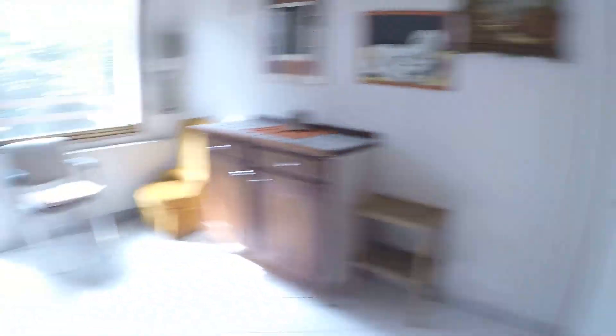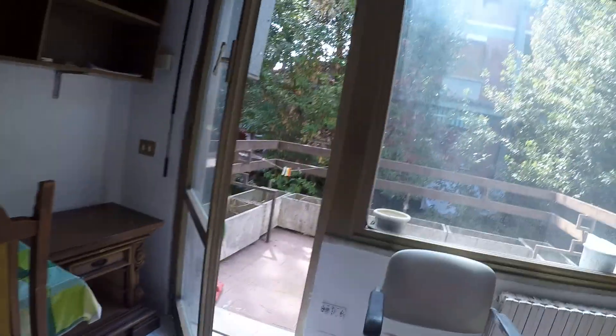So that's it. I just showed you the apartment at Via Rubra. I hope you've enjoyed it. See you soon, bye-bye.